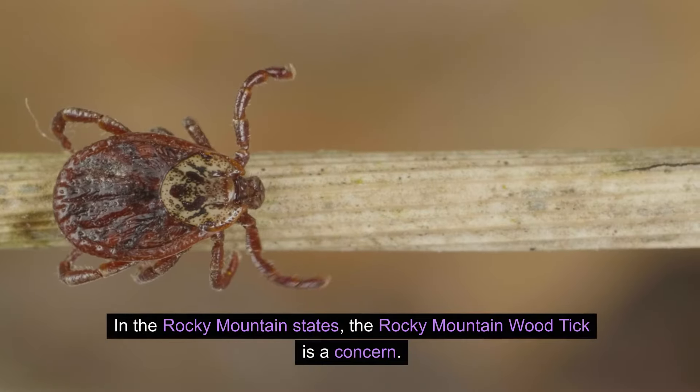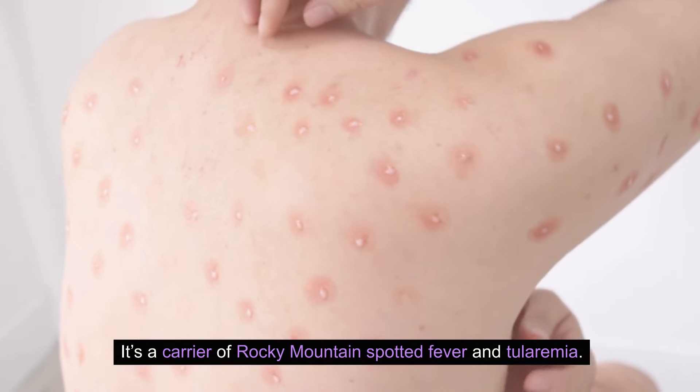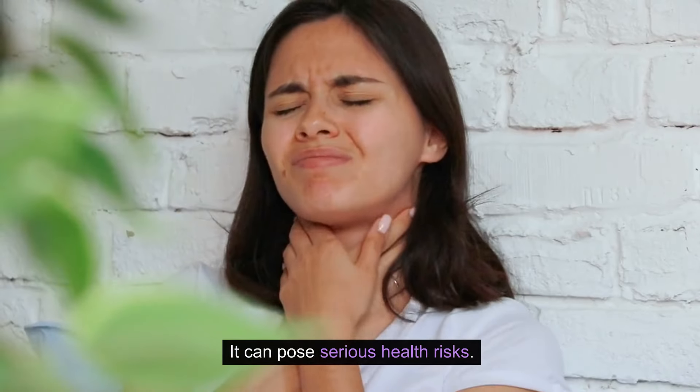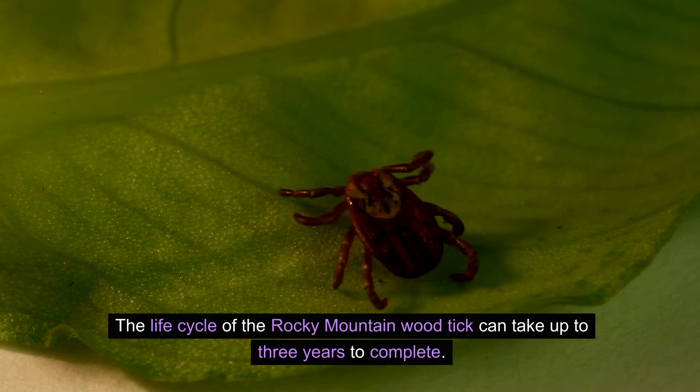In the Rocky Mountain states, the Rocky Mountain wood tick is a concern. It's a carrier of Rocky Mountain spotted fever and tularemia and can pose serious health risks. The life cycle of the Rocky Mountain wood tick can take up to three years to complete.